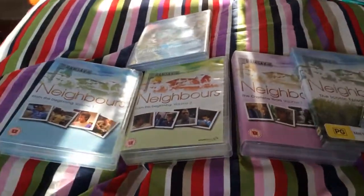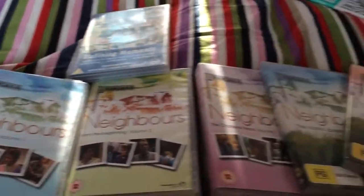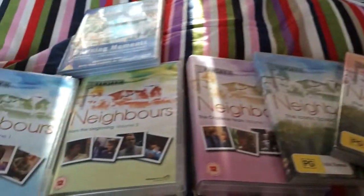Julia Davison back for another update. I'm just showing you my Neighbours collection today — all the DVDs I bought.